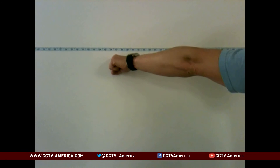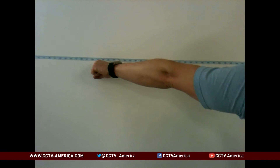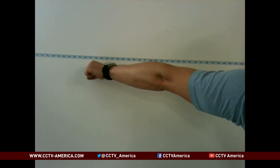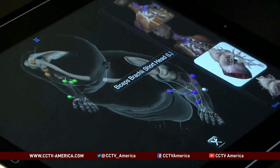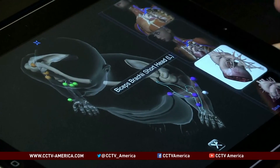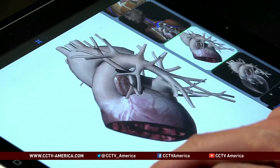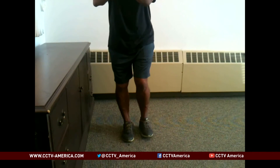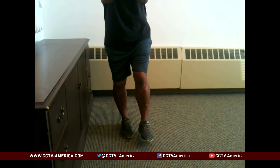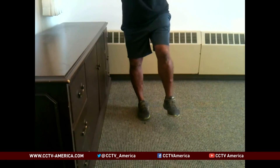And somehow, some way, the patients' bodies actually began regrowing muscle — a development some scientists wondered if was even possible. That extracellular matrix from the pigs acted as a form of a homing device, telling each patient's own stem cells where to do their repair work. That same patient, who before surgery couldn't stand on one leg for long, was now able to do long exercises standing on only that leg and quickly.